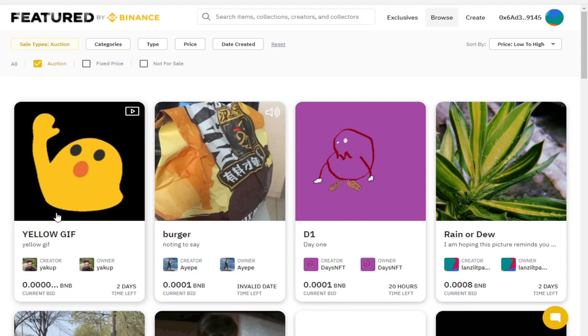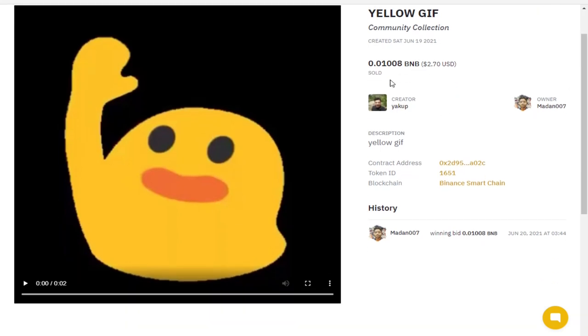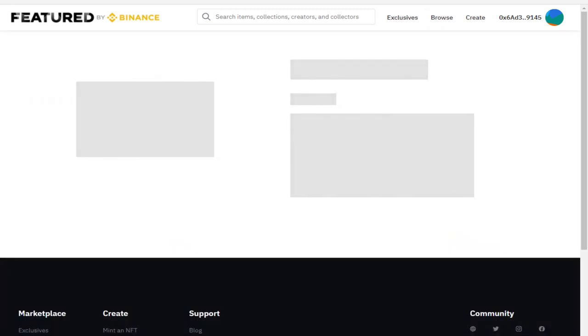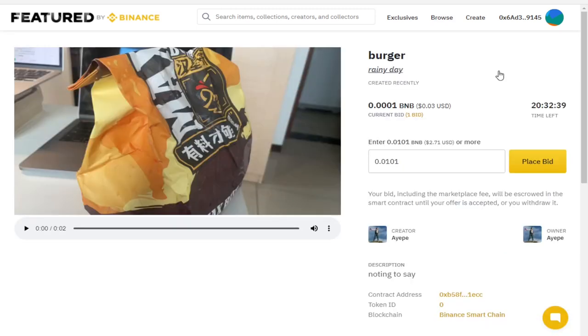Let's go in and have a look at this yellow GIF. Here's another example — from the listing page it shows a current bid and the auction is not sold, but when we go in it's already sold out. This person has put up a video of their burger wrapper and decided that is of course worth money. I must say I disagree with that, but let's go ahead and show you how to place a bid.